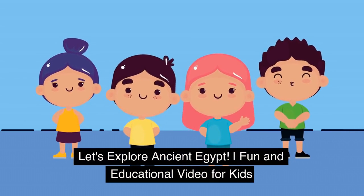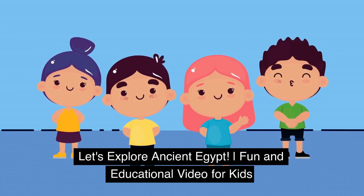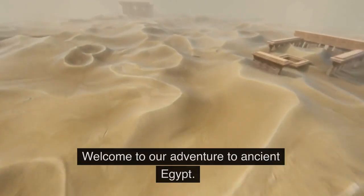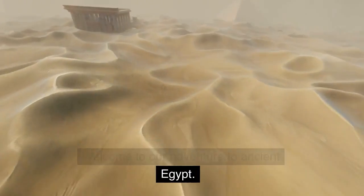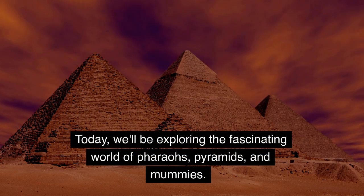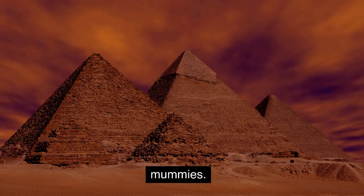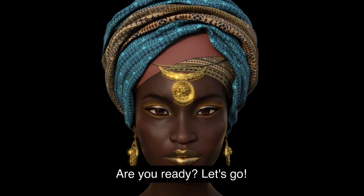Let's explore Ancient Egypt — a fun and educational video for kids. Hello, kids. Welcome to our adventure to Ancient Egypt. Today, we'll be exploring the fascinating world of pharaohs, pyramids, and mummies. Are you ready? Let's go.